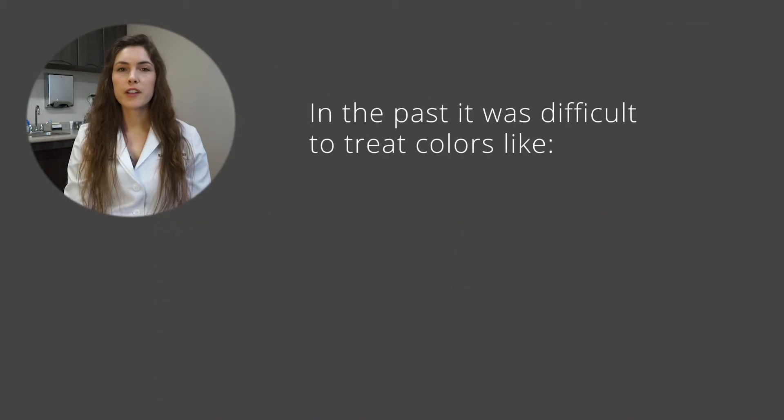In the past, it was very difficult to treat colors like blue, green, yellow, and red. With the PicoA laser, we have three wavelengths to address the different colors, and we're seeing some really great effects.